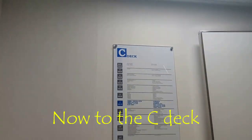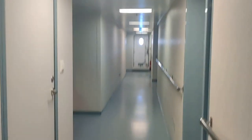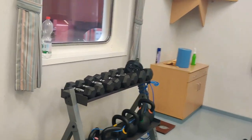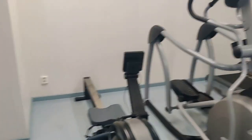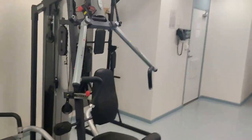Now we are on the C deck. Let's first go to the gym. This is our beautiful gym — a nice environment. We have some weights, a weighing scale, treadmills, and some multi-purpose equipment. There are a lot of weights available for the crew to use.